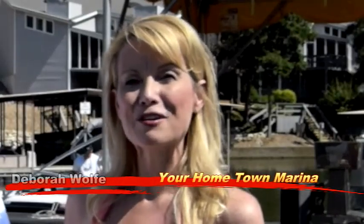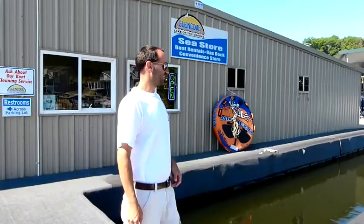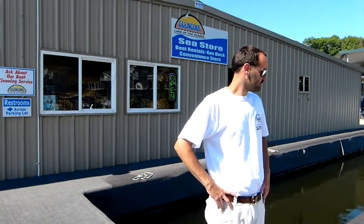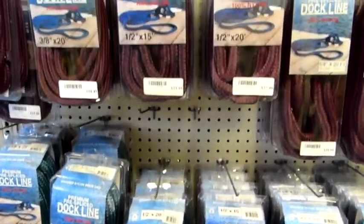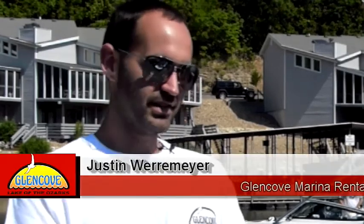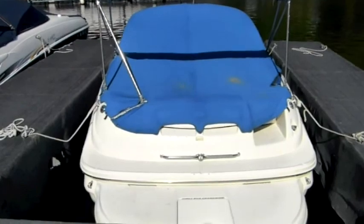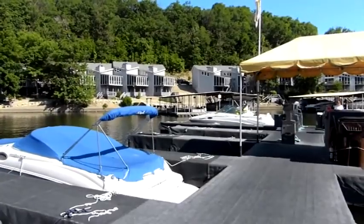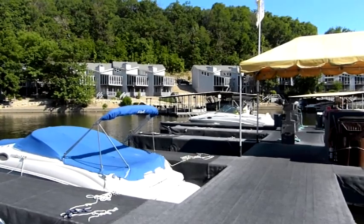Welcome back to your hometown marina. I'm your host Debra Wolfe. There are certain things you need before you actually get off the dock. Justin Waremeyer with Glencoe Marina is here to tell us what we need from the C store. The main thing you need would be dock lines. I don't know how many boats I've brought here with no lines on the boat whatsoever — they're on the dock but not on the boat. If you pull up to a restaurant, how are you going to tie the boat up? We tell people four dock lines in your slip to center the boat over the lift, and at least four more dock lines for your boat.